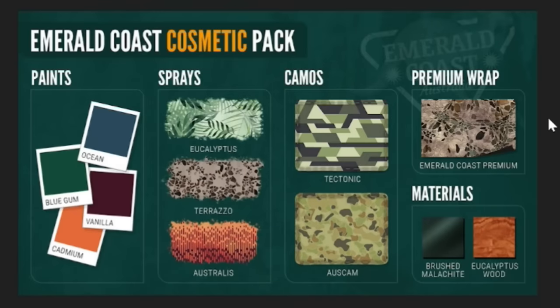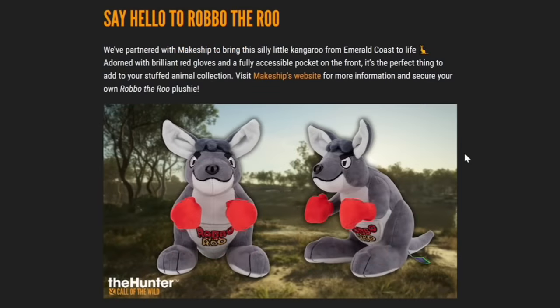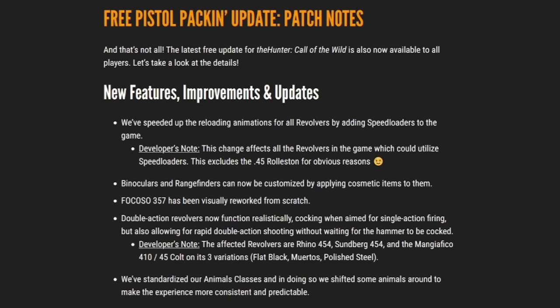Also available today is the Emerald Coast Cosmetic Pack. This premium pack includes a collection of fresh new weapon paints, sprays, camos, materials, and a special premium wrap, all inspired by the stunning beauty of the Emerald Coast Australia Reserve, available on all platforms for $2.99. Say hello to Robbo the Roo — EW has partnered with Makeship to bring this kangaroo from Emerald Coast to life. You can visit Makeship's website to purchase the new Robbo the Roo plushie, our new Call of the Wild mascot.